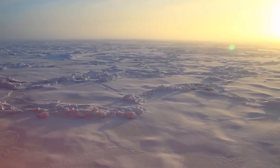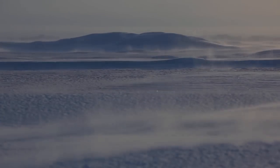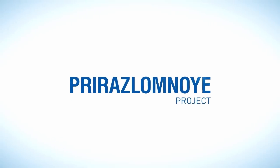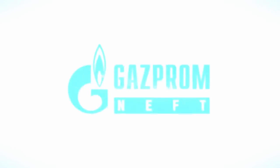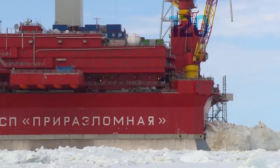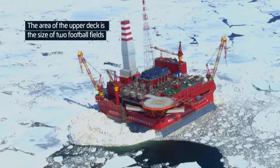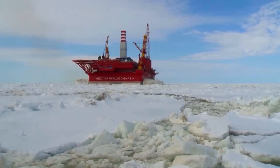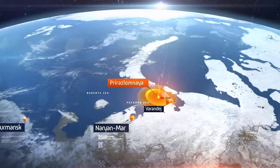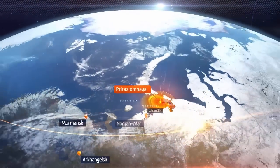Today, we are at the beginning of the 21st century, and an already commercial development of the Arctic has begun. Our location is in the Pechora Sea, 60 kilometres from the shore.